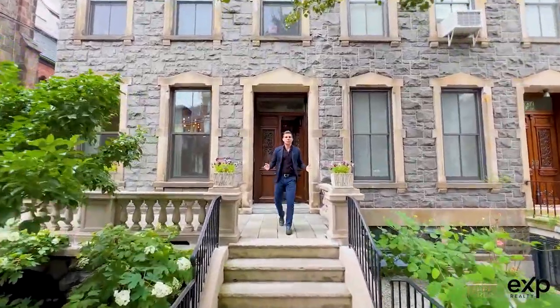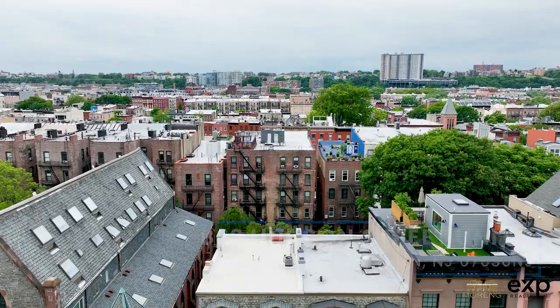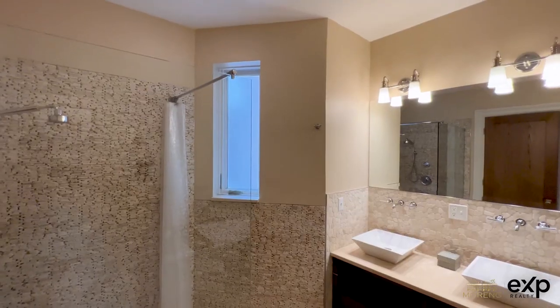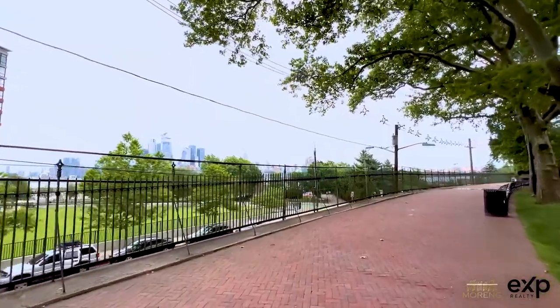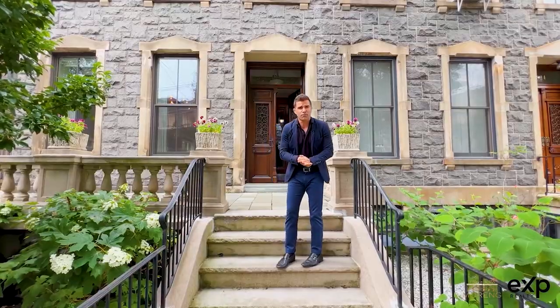Hey guys, this is Jamie with The Moran Group. Today we're on one of the most sought-after streets in Hoboken, Hudson Street at 822 Hudson, featuring a three-bed, two-bath, 1,876 square feet with outdoor space. The location is unbelievable. We're two blocks from Elysian Park and a five-minute walk to the Hoboken Path. Come with me as we take a tour of this beautiful home.